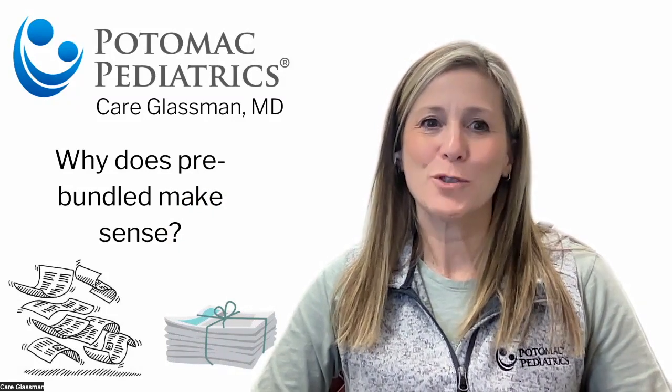The purpose of this video is to answer the question: why is it less expensive to pre-purchase a bundle of non-covered services? As I'm sure it's not going to be a surprise to anybody, medical billing is incredibly expensive, and it's extra expensive when we have to bill on a per-item basis.